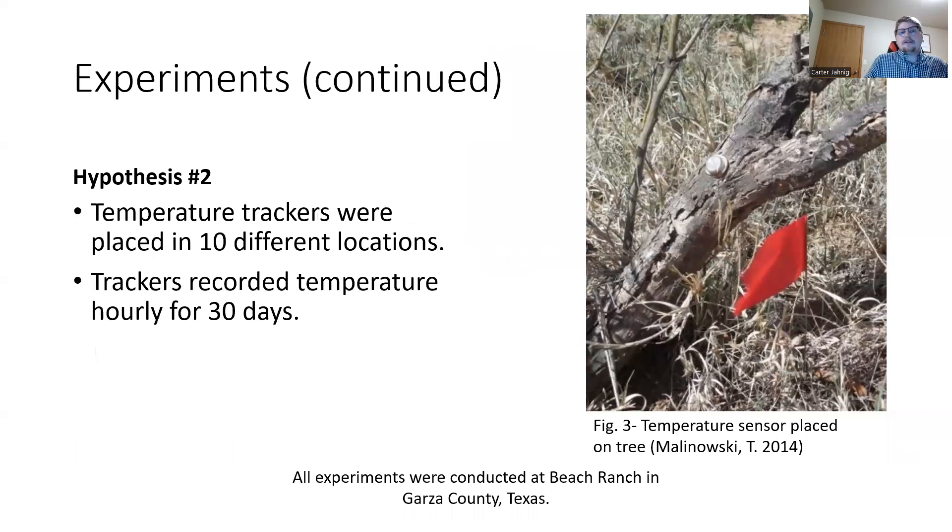For the second experiment, testing hypothesis two, ten different temperature trackers were placed in different locations, and these trackers recorded temperature hourly for 30 days. In figure three, you can see one of these temperature trackers attached to a tree, which is a typical location where one of these lizards could be found.